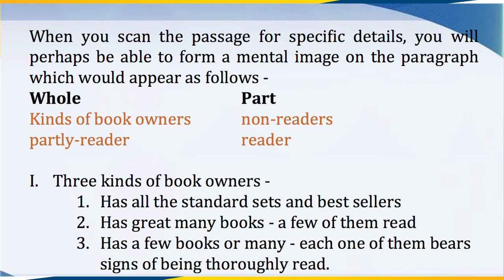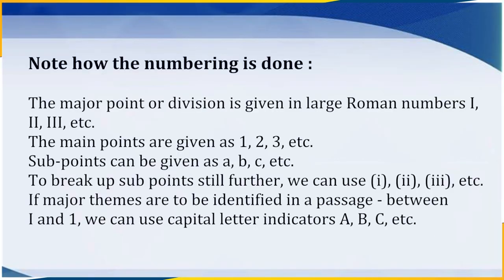With this virtual image, it will be possible to make the following notes on the passage: Roman I — Three kinds of book owners: 1. Has all the standard sets and bestsellers; 2. Has a great many books, a few of them read; 3. Has a few books or many, each one bearing signs of being thoroughly read. Note how the numbering is done: major points or divisions are given in large Roman numerals (I, II, etc.); main points are given as numbers 1, 2, 3; subpoints can be given as small a, b, c; to break up subpoints further we can use small 1, 2, 3.